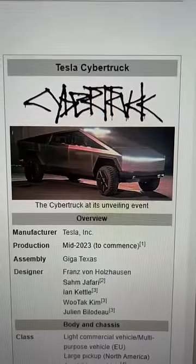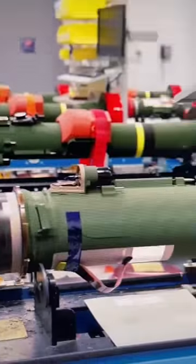Tesla announced the Cybertruck in 2019 and they still haven't figured out how to manufacture it at scale. The advantage of high-tech weapons isn't just the tech — it's production at scale, and that's still an edge retained by NATO.